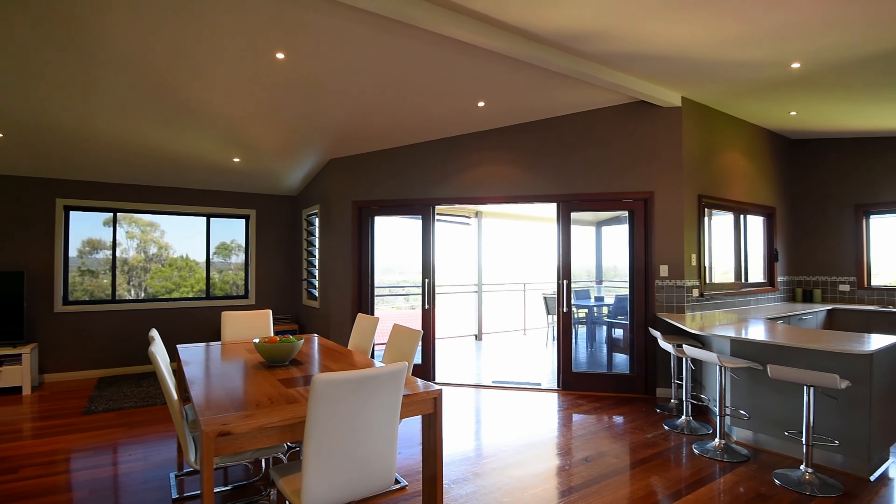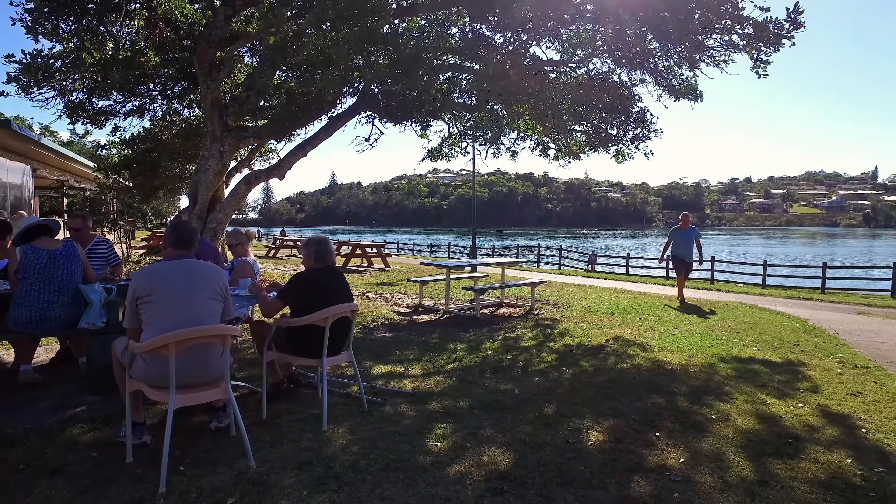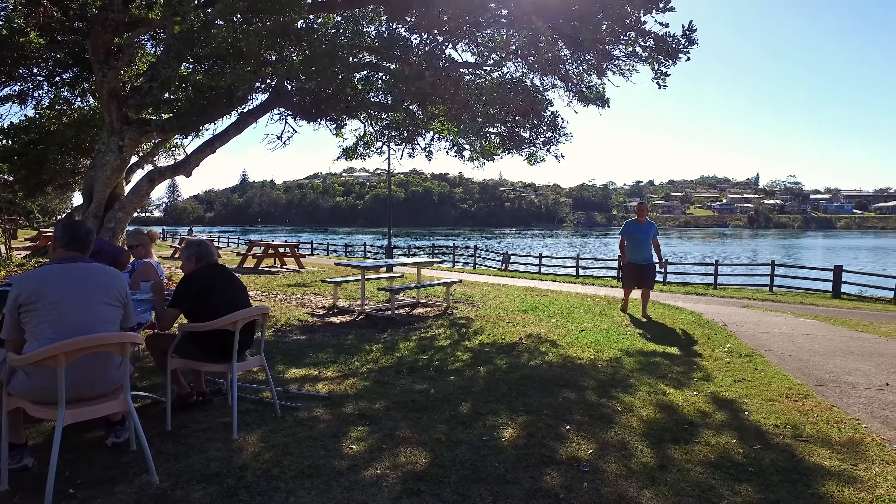Located just a short stroll to the beautiful Shark Bay Beach area, this property is ideal for those in search of a family home where the kids can enjoy their own space.